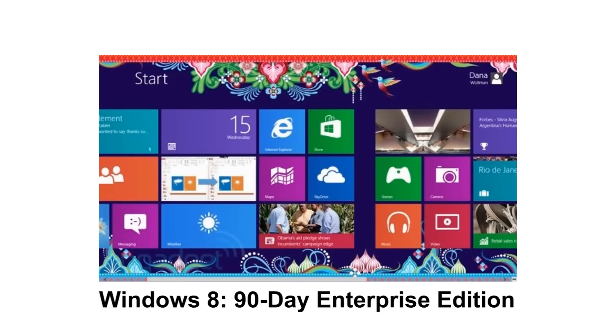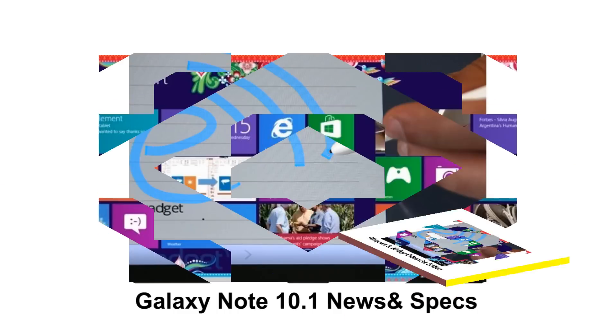First, we have news that you can download a free 90-day evaluation of Windows 8 Enterprise Edition. This will be available in 32-bit, 64-bit, and in many languages. Check out the download in the description below.